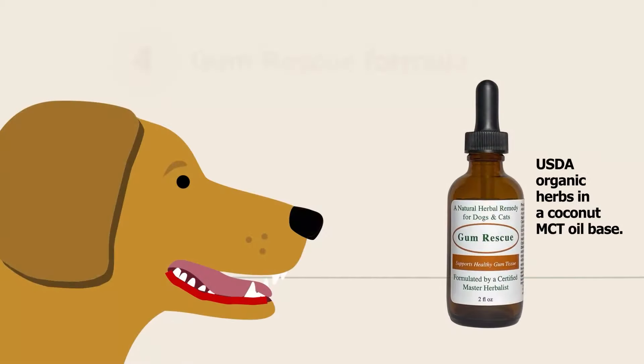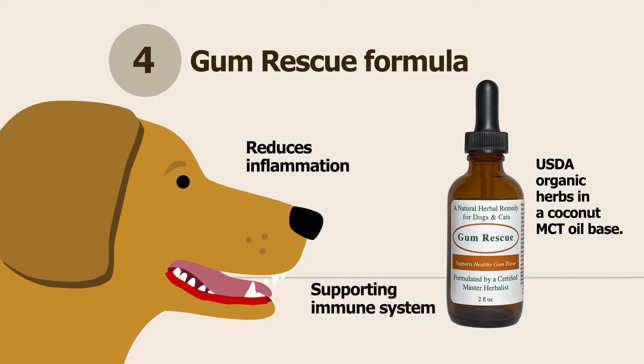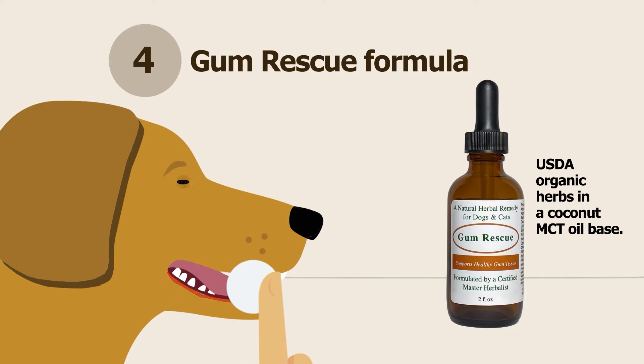If your dog or cat has red, irritated, or bleeding gums, we can recommend our Gum Rescue formula. This natural herbal formula may be just the answer to help make your dog or cat more comfortable by reducing inflammation, supporting the immune system in the mouth, and helping to heal damaged tissue in a gentle and safe manner. It is applied locally and only as needed using your finger or a cotton pad. As you restore the bacterial balance in your pet's mouth, the need for this herbal remedy will diminish.